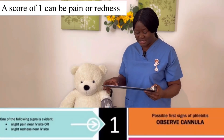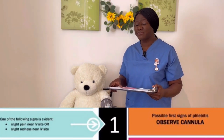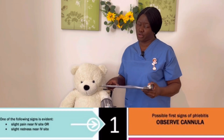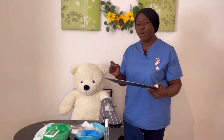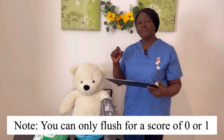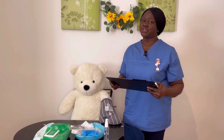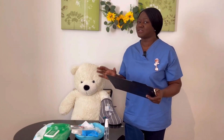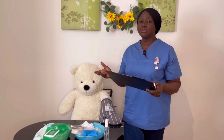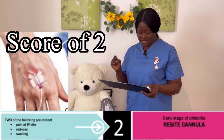If there is any slight pain or redness that gives a score of one — a possible sign of phlebitis — you observe the cannula, but with a score of one you can still flush. Please note: the only scores at which you can still flush the cannula site are zero and one. If you have a score of two, three, four, or five, you cannot do the flushing. In an OSCE station, the maximum score you can have to flush is one or zero.